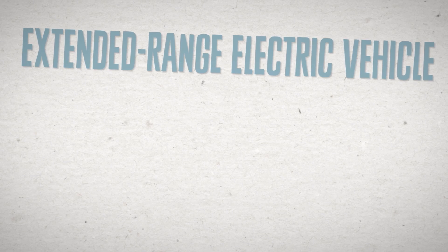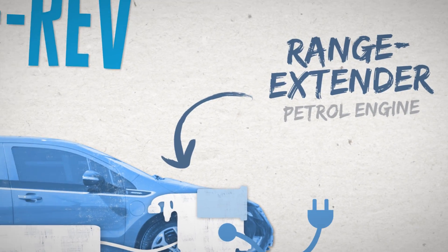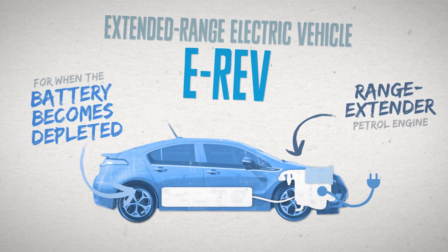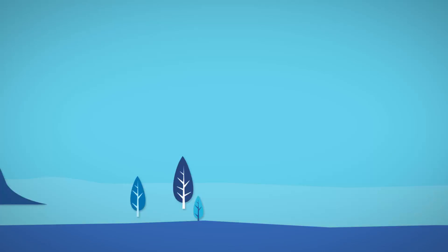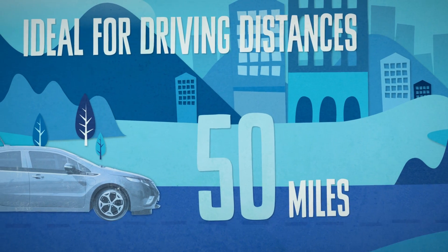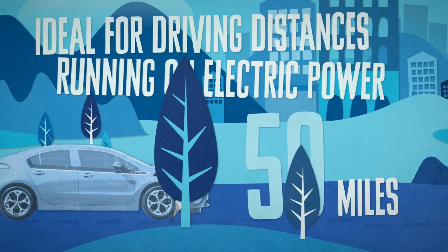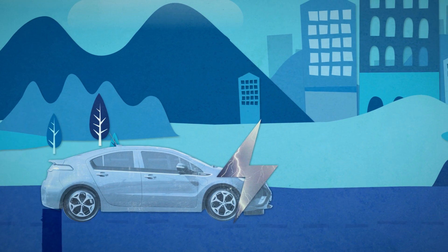An extended range electric vehicle, or E-REV, is an electric car with an additional range extender petrol engine that provides extra driving range when the battery becomes depleted, by generating power to recharge the battery. E-REVs are ideal for driving distances of up to around 50 miles between charges in urban or rural areas, as they can run on electric-only power for such distances, or more in some cases, thereby reducing fuel consumption and emissions.